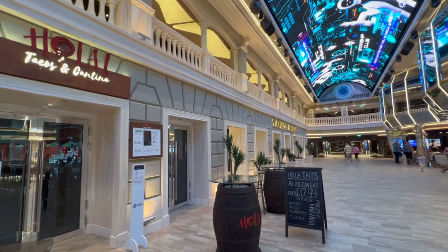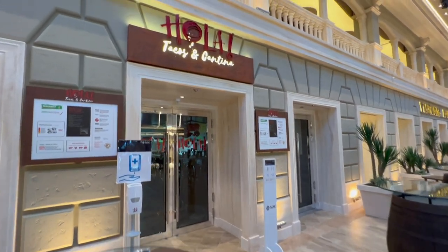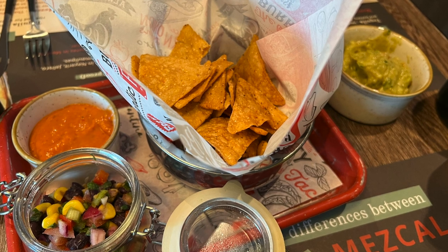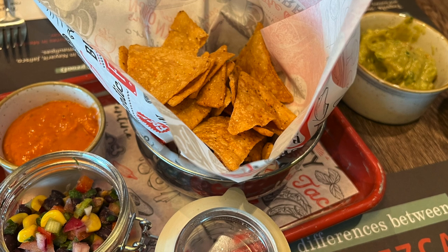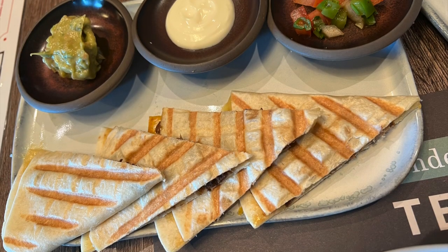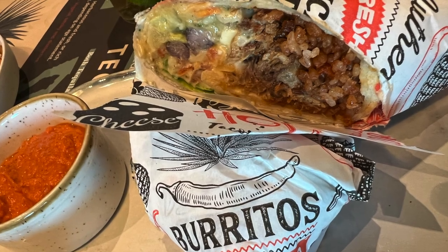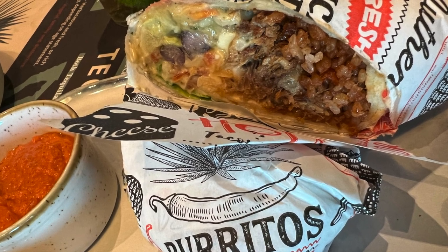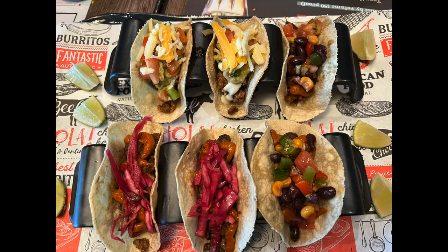Further along the corridor you'll find Hola, the on-board Mexican restaurant. Unfortunately I can only show you the food because the restaurant was closed when I tried to do some filming. The food here was absolutely excellent — you've got two options: pay as you go, just like a normal restaurant, or what we did which was £17.99 all-you-can-eat where you keep ordering from the menu and it doesn't cost any more.